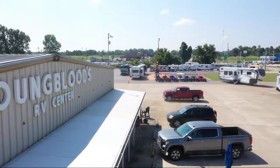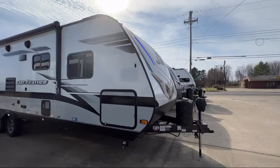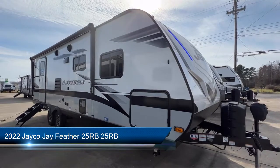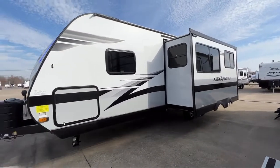Welcome to Youngblood's RV and Outdoor, and here's a walkthrough of one of our great RVs. This beautiful travel trailer comes equipped with outside kitchen refrigerator, single slide, outside kitchen cabinets and drawers.